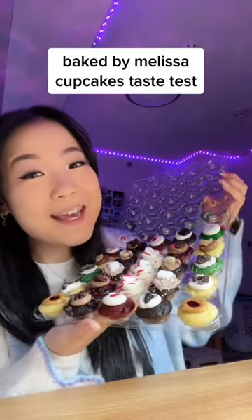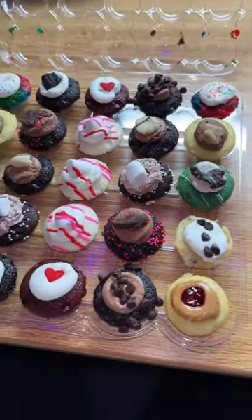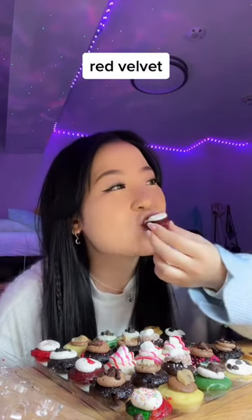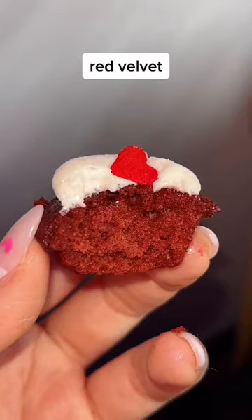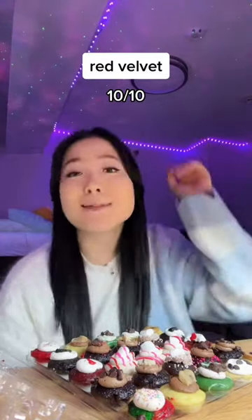Trying Baked by Melissa cupcakes. Okay, but look at how good these look. Let's start off with red velvet — would I be Irene if I did not start off with red velvet? That is good. Quality red velvet cake. 10 out of 10.